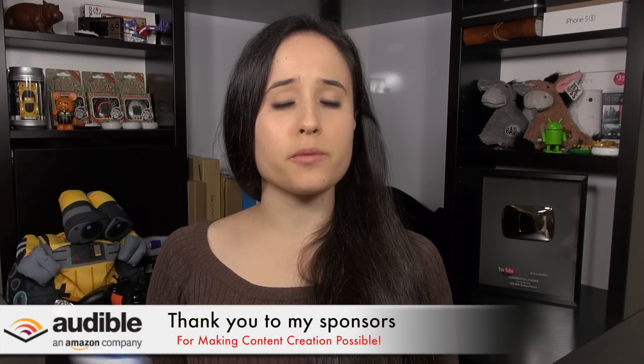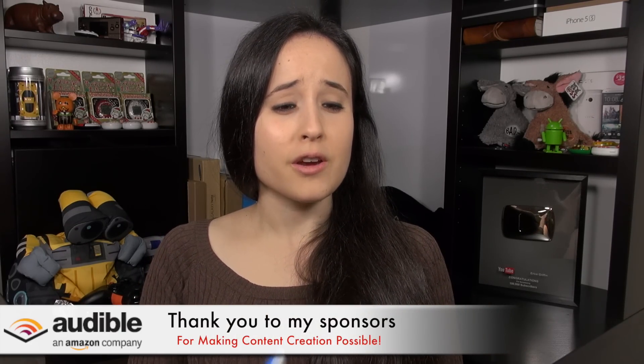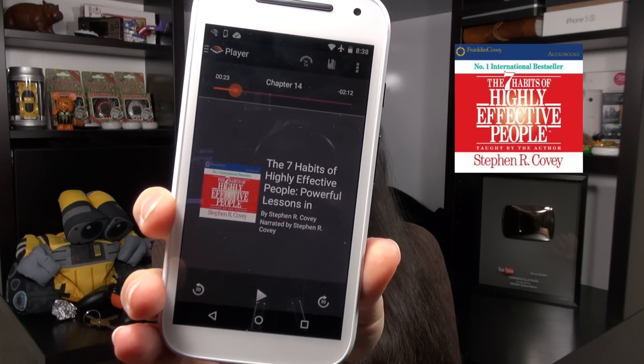I want to wrap up by thanking my sponsors at Audible.com for making content creation possible. Audible is a leading online provider of downloadable audiobooks — over 150,000 titles across many genres. I enjoy the business and self-development sections and listen via the Android app. I'm currently listening to 'The 7 Habits of Highly Effective People' by Dr. Stephen Covey, who narrates it himself. You can download it for free and try Audible free at audible.com/Erica.